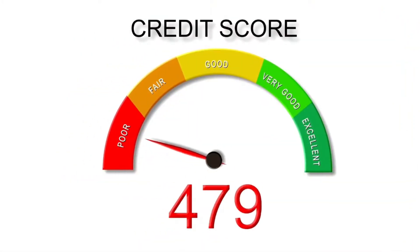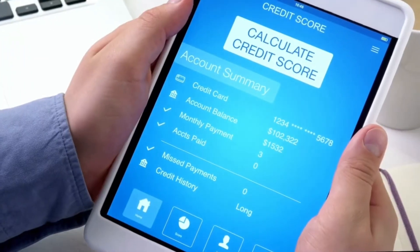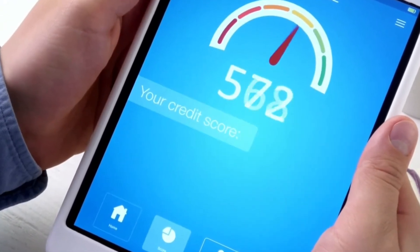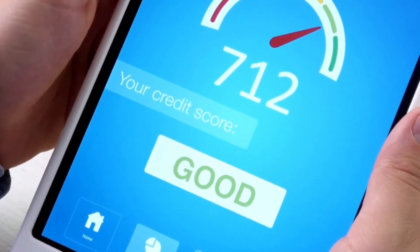What is your credit score? If you are unsure, pull a free credit report from one of the big three reporting bureaus: Experian, Equifax, and TransUnion. Make sure you're up to date on your payments, check to make sure there are no errors on your credit, and check if there are high balances in your account.